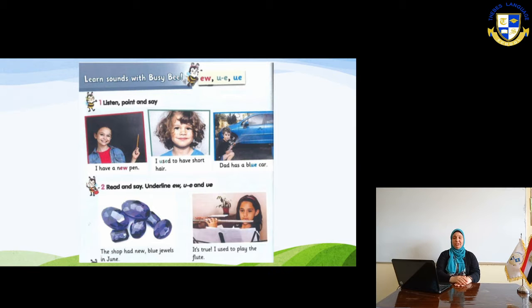You can see some pictures showing you the Phonics or the sound we are going to take today, which is U, E and W. U-E, which is sometimes 'yoo' and sometimes 'oo'. We are going to have a lot of words showing this sound. And EW, which is 'oo' too.